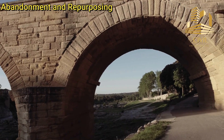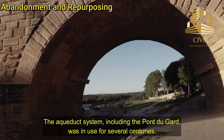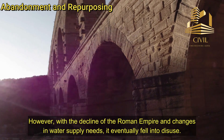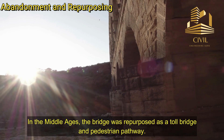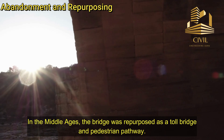Abandonment and Repurposing: The aqueduct system, including the Pont du Gard, was in use for several centuries. However, with the decline of the Roman Empire and changes in water supply needs, it eventually fell into disuse. In the Middle Ages, the bridge was repurposed as a toll bridge and pedestrian pathway.